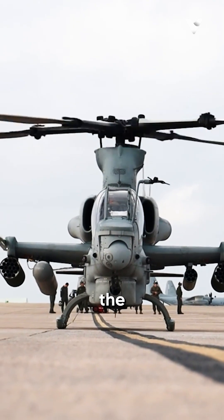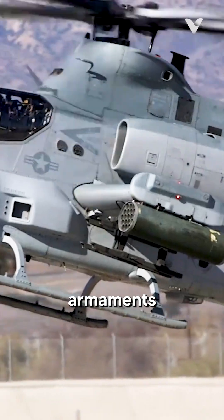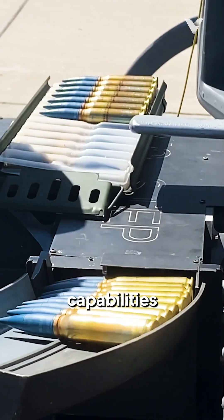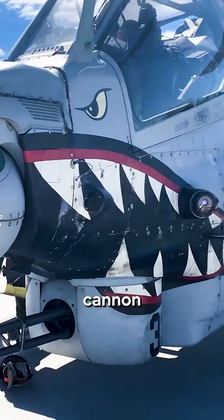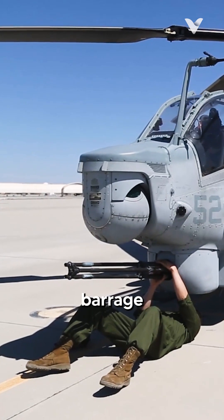The AH-1Z Viper, the latest iteration in the venerable Cobra family, boasts an impressive array of armaments that truly justify its predatory namesake. At the heart of its offensive capabilities is the three-barrel 20mm M197 rotary cannon mounted in the nose — a rapid-fire weapon system that can unleash a devastating barrage of rounds.